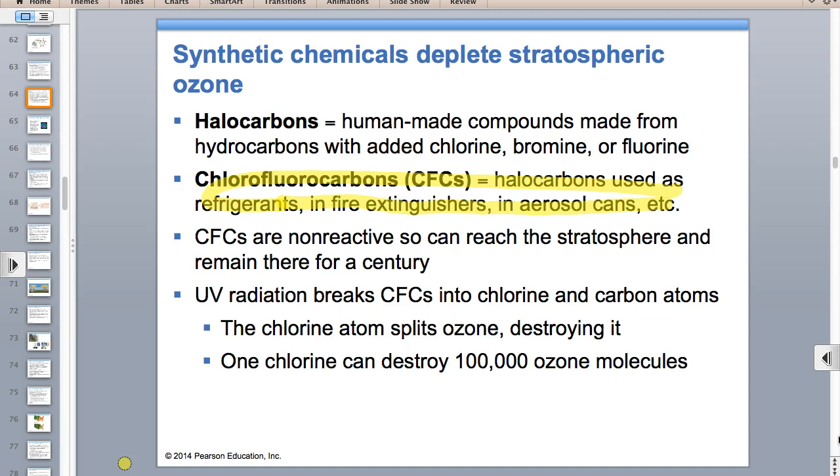We replaced CFCs with HCFCs. One chlorine atom can destroy 100,000 ozone molecules. The Montreal Protocol addressed CFCs and refrigerants—you can remember it because Montreal is cold and this was about refrigerants.